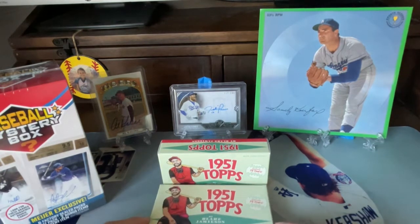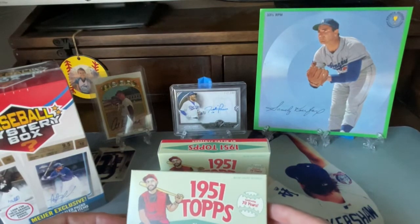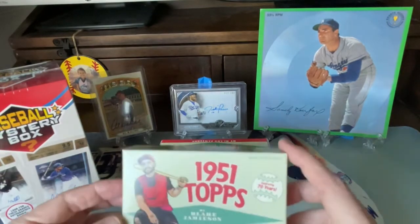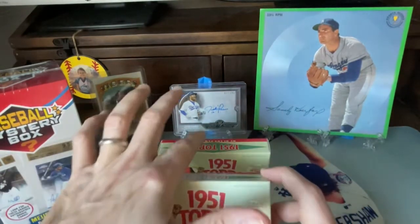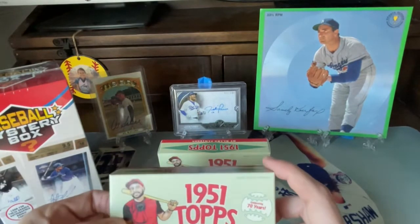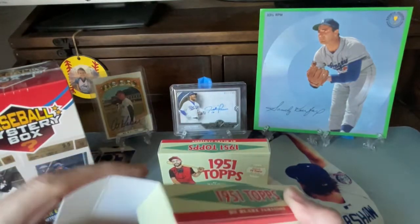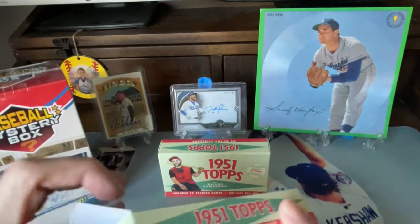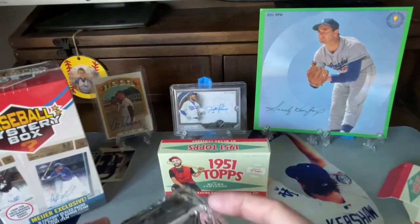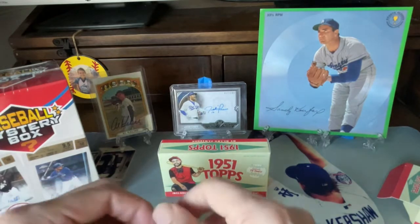So today we're going to be opening up these 1951 Topps Blake Jamison edition cards. There's 13 in a box. We have Wave 1 and Wave 2 here so far, so it's a set of 52 cards. We got the first 26. Let's see what we can pull. Basically it's a complete set, and there's some chances you can pull some parallels — different colored backs and numbered cards.